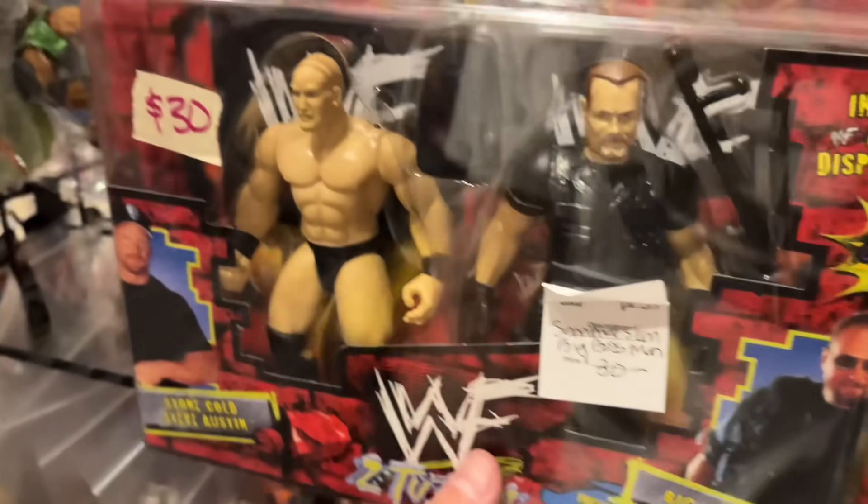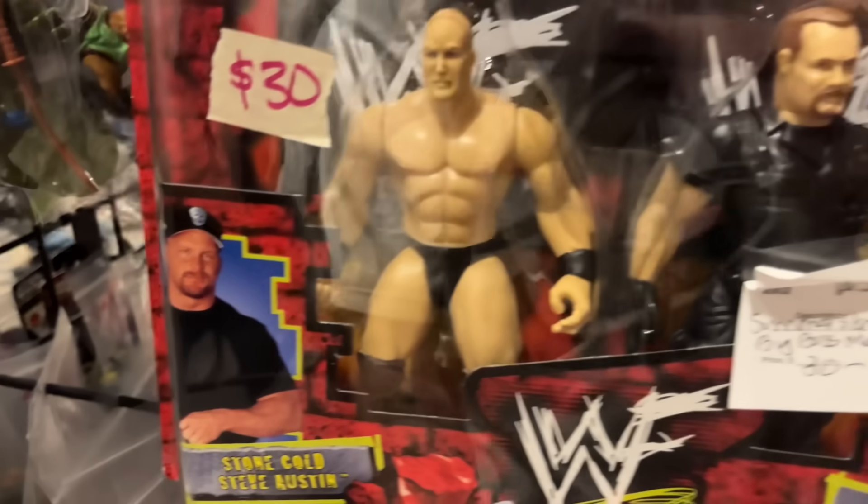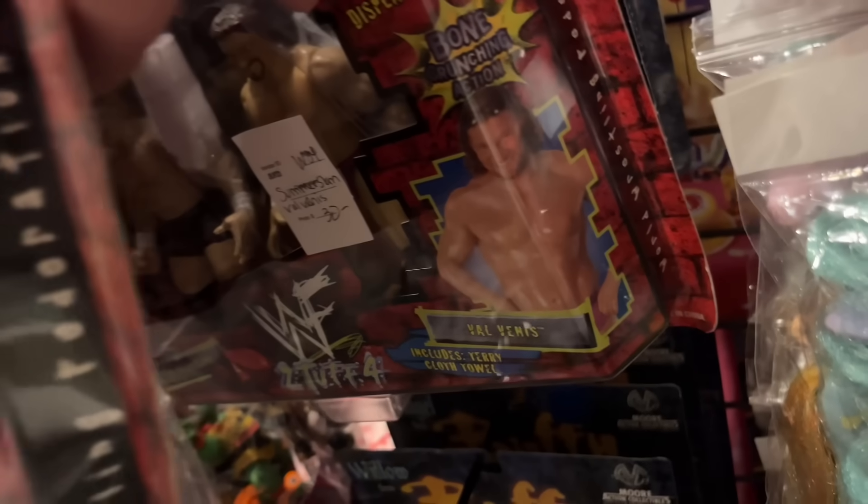We do have Masters of the WWE Universe — Goldberg, Stephanie again. Over here we have some two-packs: this one has a ski mask for Boss Man which I like. Austin and Boss Man in very minty packaging on a SummerSlam '99 card. We also have Val Venis and Billy Gunn — as I drop it on the floor like a moron.